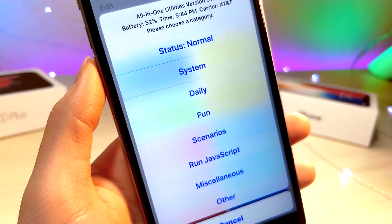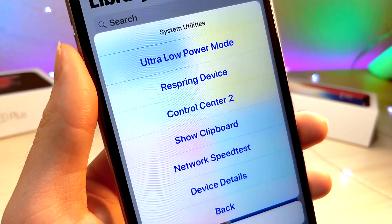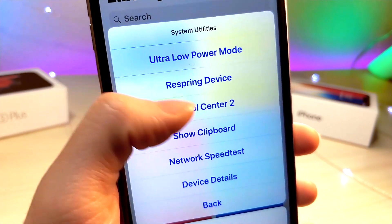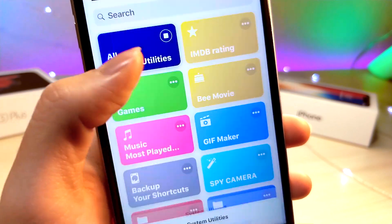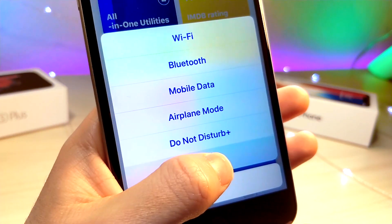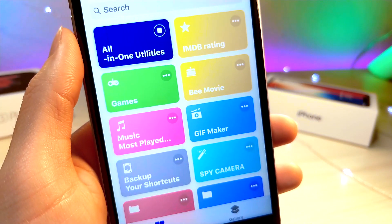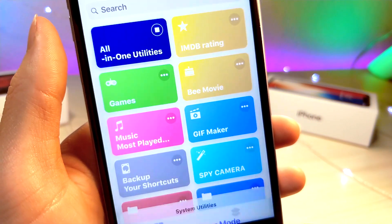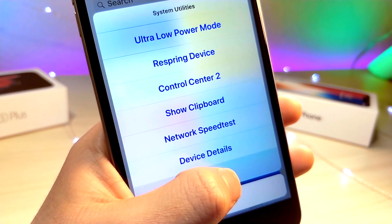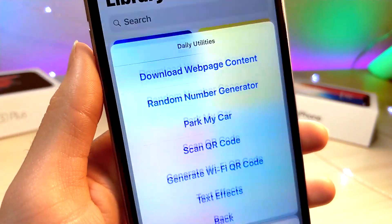The first category I'm going to go over is called System. This basically has your classic system controls — it's like a Control Center 2 built inside of it, which allows you to turn on and off your Wi-Fi, turn on airplane mode and Do Not Disturb, just your basic normal control center toggles. But there are also a bunch of other really cool toggles. Inside System you can do a speed test, ultra low power mode, and respring your device, which is typically found on another Siri shortcut.